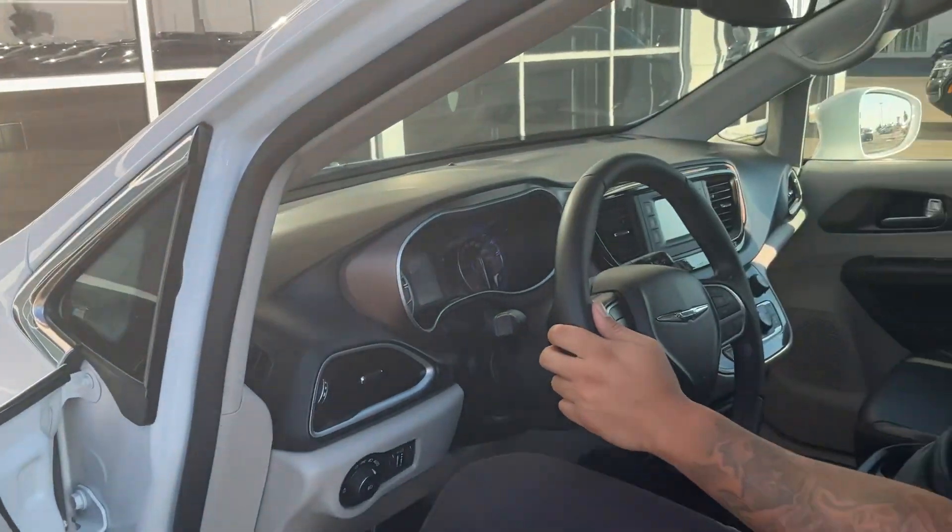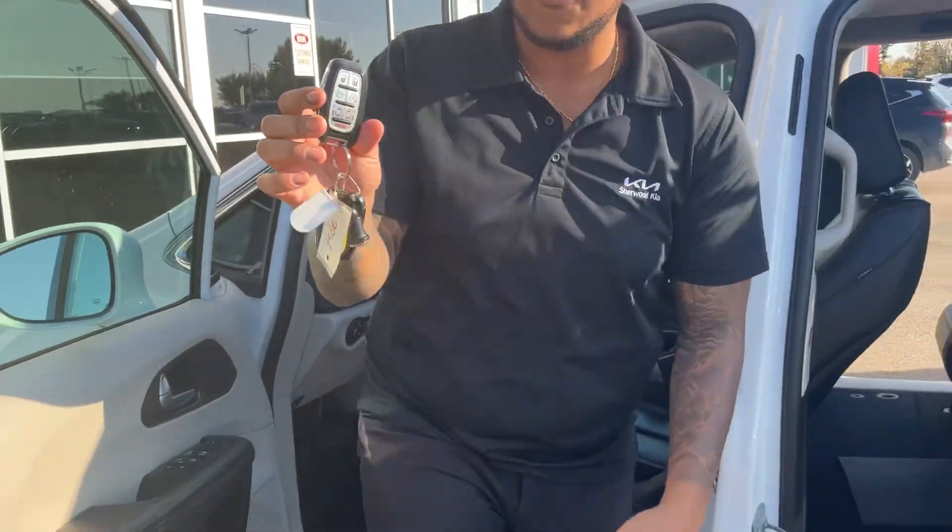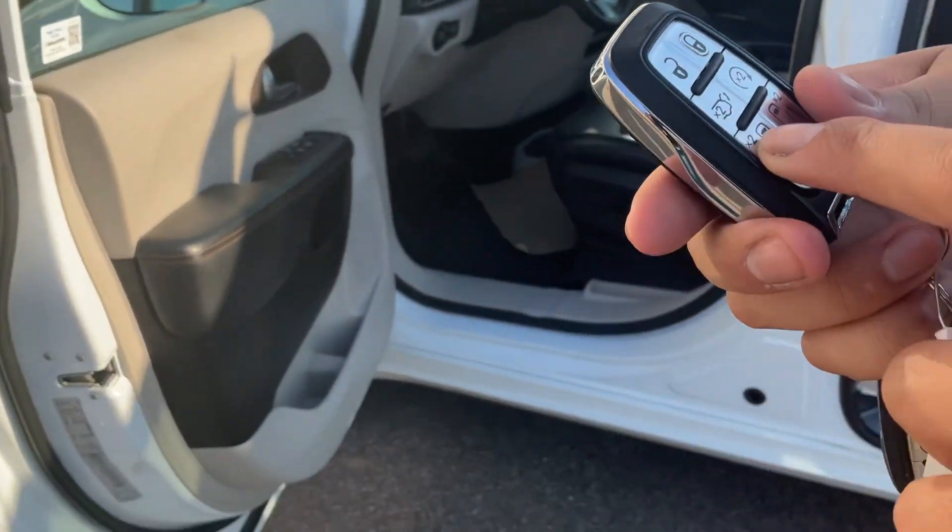Turn dial shifter as well. And then I'll show you the key fobs — it comes with two sets of keys. This has power doors, so I'll show you the doors here.